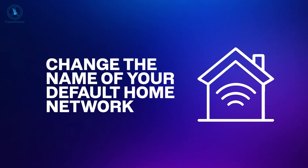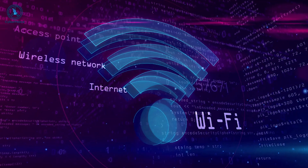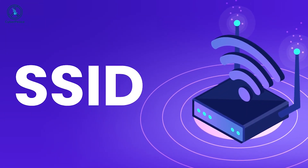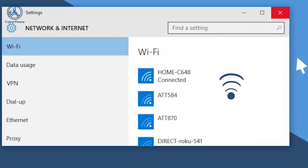Change the name of your default home network. The first step in securing your home network is to change your network's name. Your network's name is known as an SSID, which stands for Service Set Identifier. If you open the list of Wi-Fi networks on your laptop or smartphone, you will see a list of nearby SSIDs. Routers broadcast SSIDs so nearby devices can find available networks.